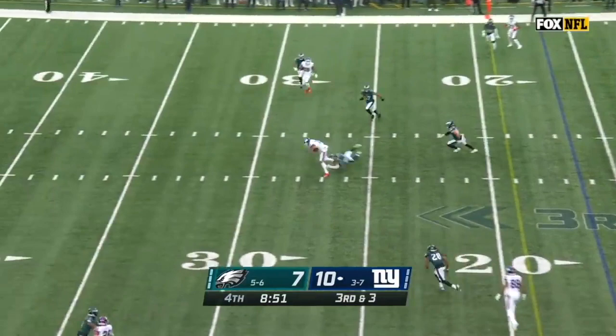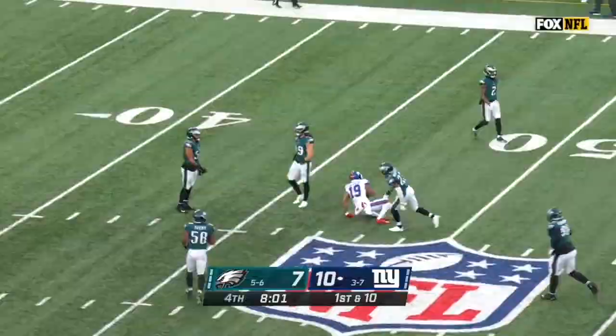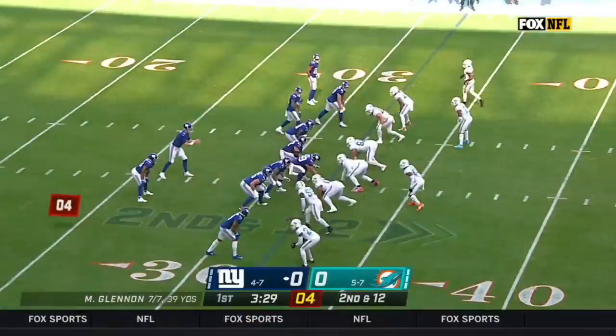Jones rifles over the middle. He's got Galladay for a first down. The plays at the line of scrimmage, killed to a play action. Deep down the middle for Galladay again, into Philadelphia territory. Rodney McLeod on the stop at the 48 of the Eagles.